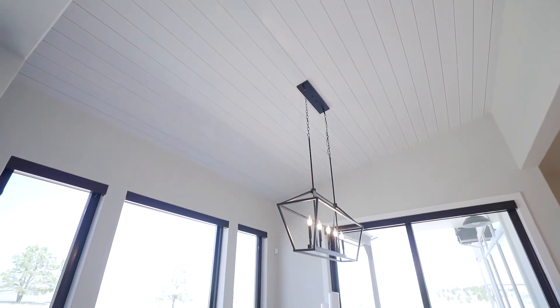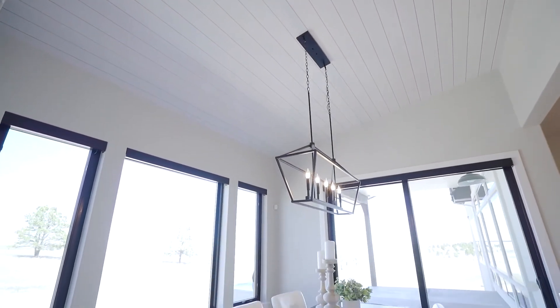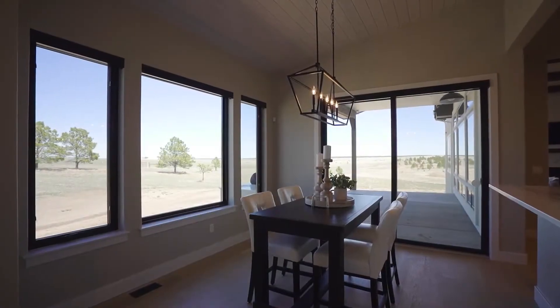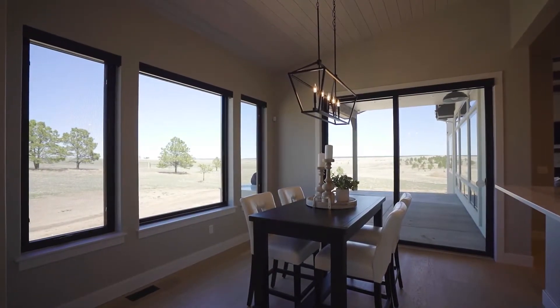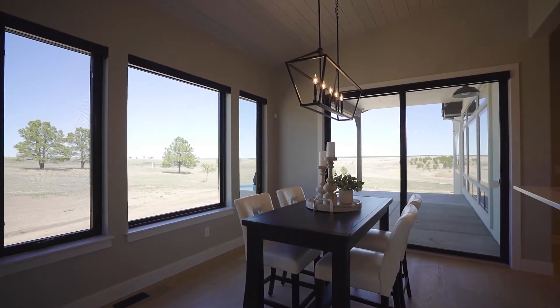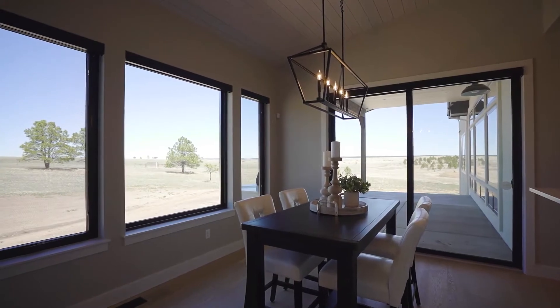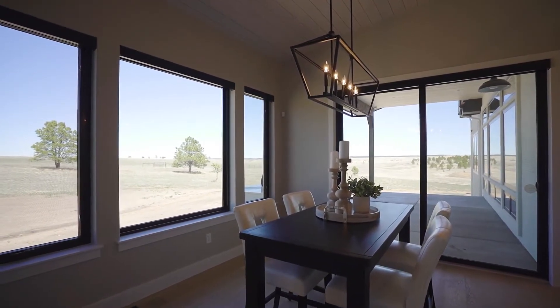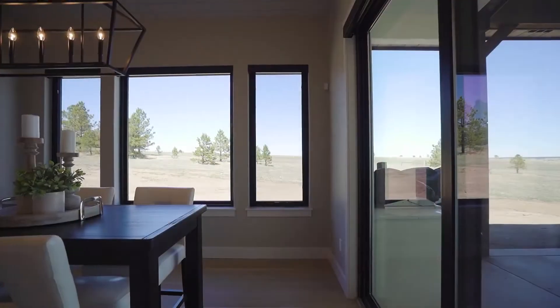The shiplap ceiling in the dining nook gives way to a beautiful chandelier. The dining nook opens up to the incredible outdoor living space, and that outdoor living space walks out to the meadow area behind the home. It feels like you're a world away, yet you're right in a beautiful neighborhood.